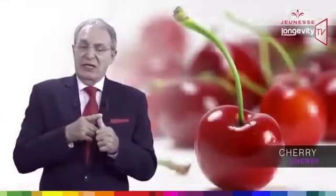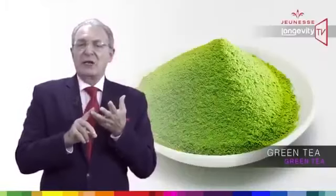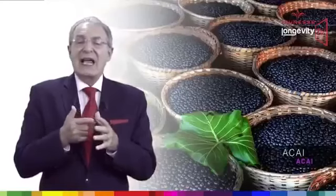Cherry, aloe vera, pomegranate, green tea, blueberry, grape seeds, acai, and grape juice.